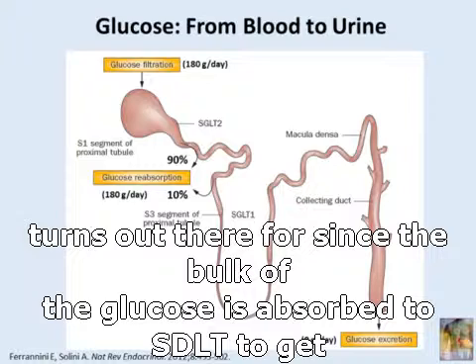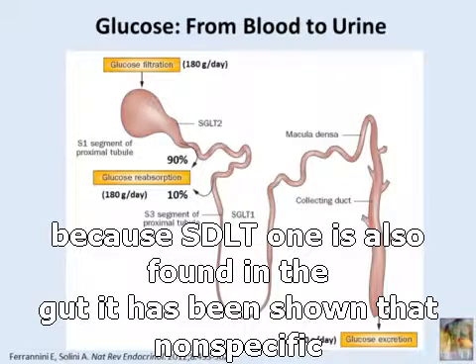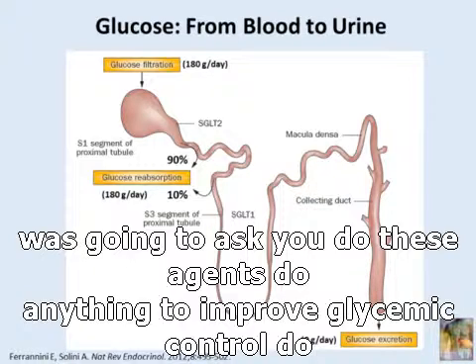Since the bulk of glucose is absorbed through SGLT2, it is a reasonable target for inhibition to treat diabetes. Furthermore, because SGLT1 is also found in the gut, it has been shown that nonspecific inhibitors such as Fluorizin can induce diarrhea by blocking SGLT1. So picking selective SGLT2 inhibitors makes a lot of sense.